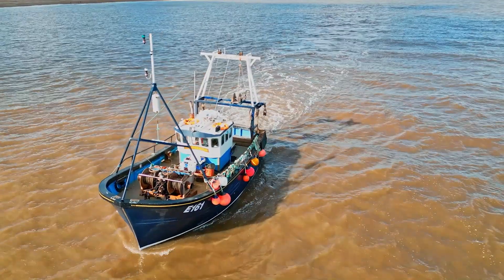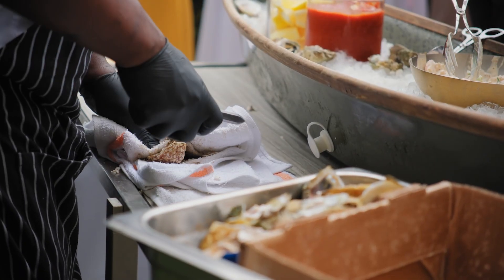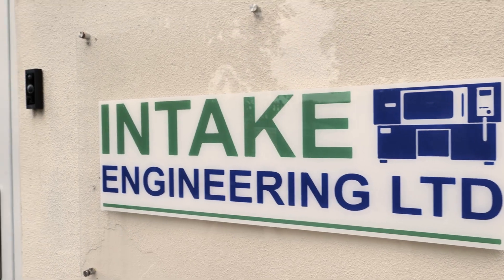Whitstable, renowned for its succulent oysters, is also home to a hidden gem: Intake Engineering.